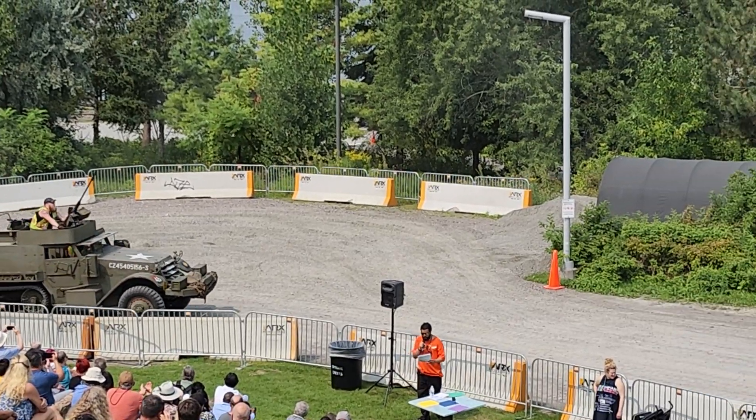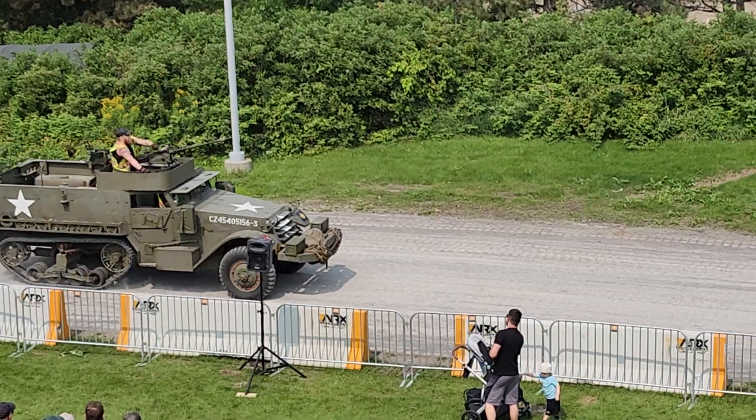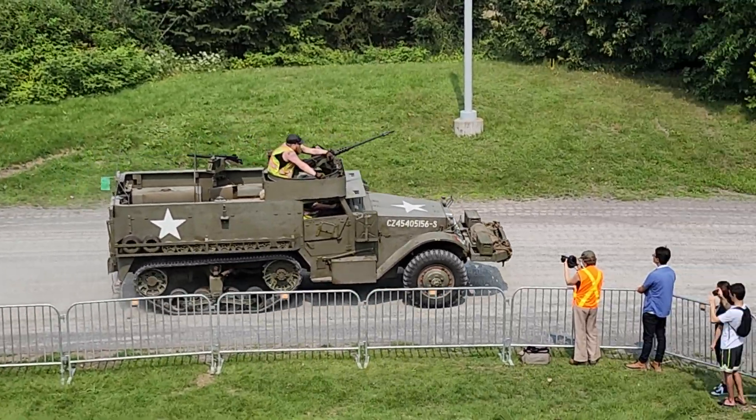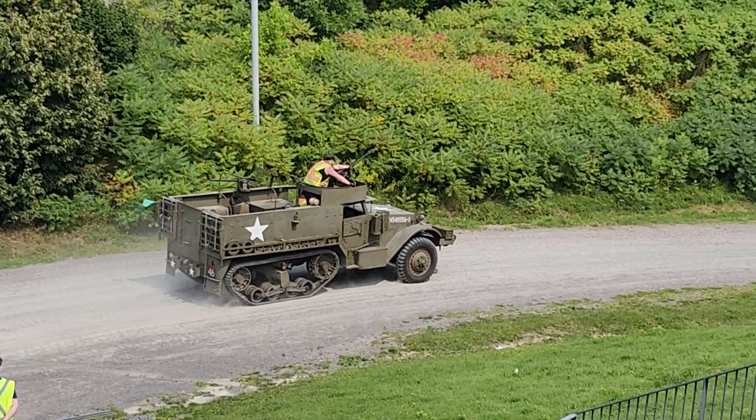The half-track served as armored personnel carriers, command vehicles, ammunition carriers, and to tow artillery. Its thin armor provided some protection from small arms and shell fragments. We'll get back to it.